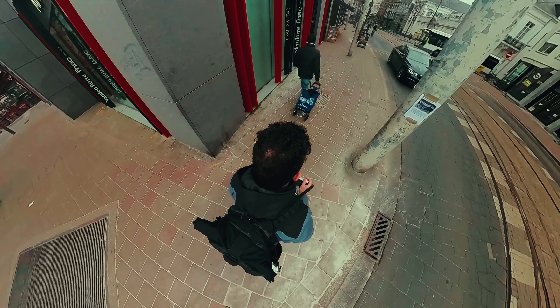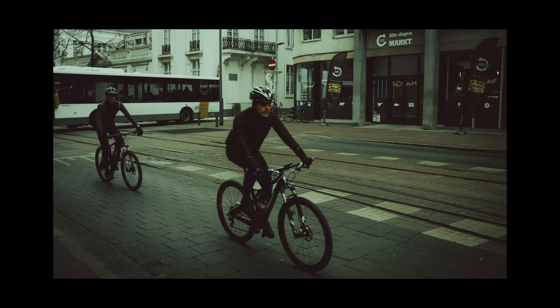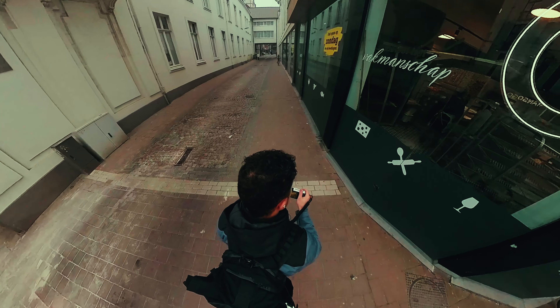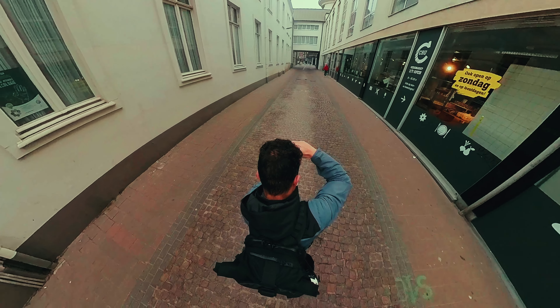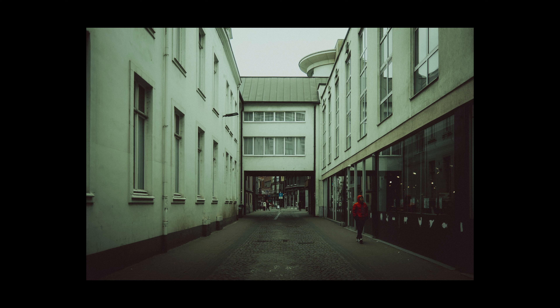Over here we have two men who are clearly using biking as an excuse to get away from their wives. And then I saw this pretty cool composition with the leading lines and this pretty cool alleyway, and especially the person that was walking by in that red color-popping jacket.